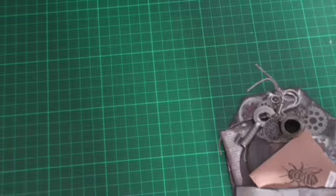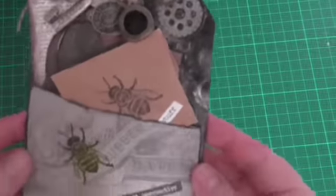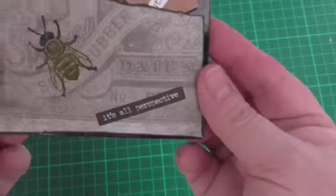And a lovely little butterfly. Here's the tag anyway. Yes, it's very steampunkish and it says: it's all perspective.